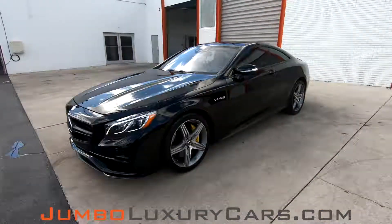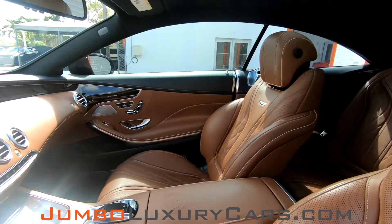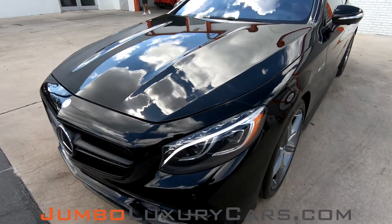Our goal here at Jumbo Luxury Cars is to make sure we have a transparent buying process. I will show you any damages, scratches, or anything else you should know about this vehicle. First, we're going to start with the exterior of the vehicle, checking for any scratches or dent damages that the exterior may have.